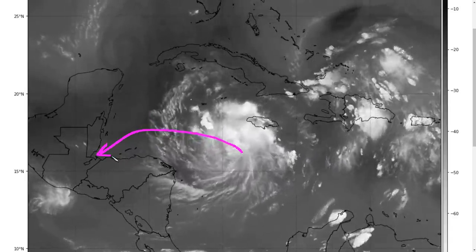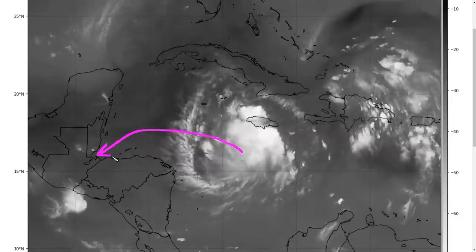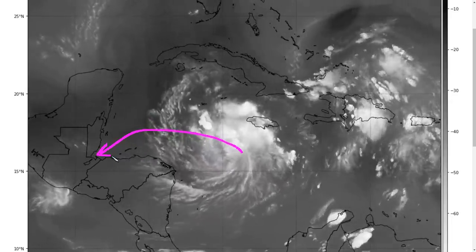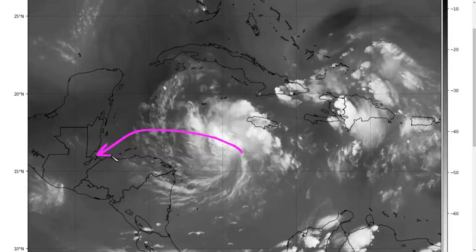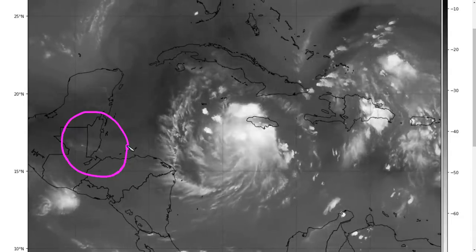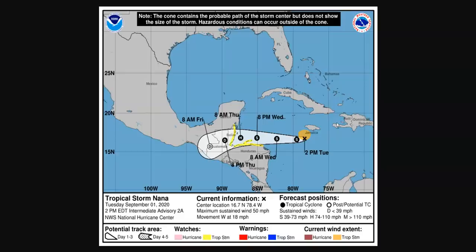The good news is that the circulation is small, so wind impacts and high surf are likely to be limited close to the center, without spreading over a wide area. The landfall point will be very important for Belize, Honduras, and Guatemala. Rainfall is probably the primary impact across this region of Central America, as that will occur regardless of the maximum winds as this moves ashore. The current NHC forecast track shows that westward motion continuing, quite brisk.